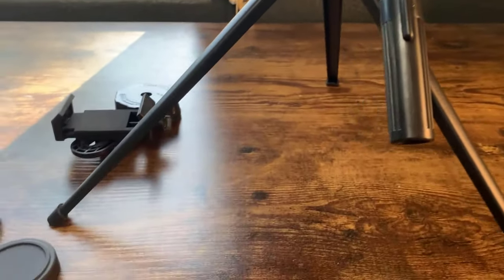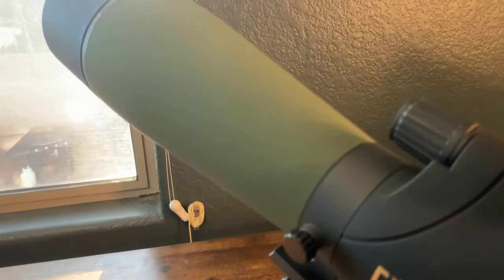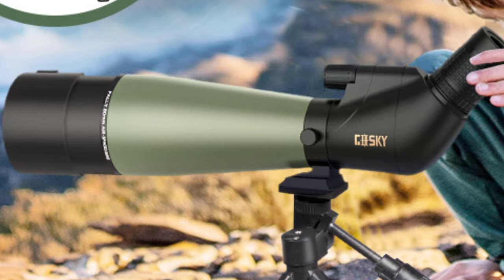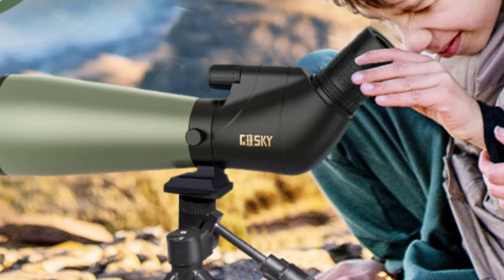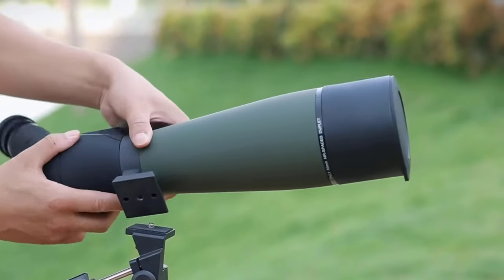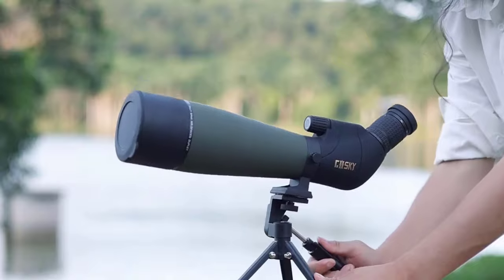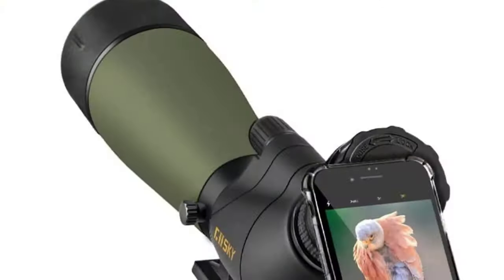When it comes to design and build quality, the Gossky Spotting Scope truly shines. It's nitrogen-filled, making it waterproof and fog-proof, perfect for braving the toughest environments. The durable framework and rubber armor not only provide a non-slip grip but also protect it from shocks and external damage. I also appreciate the extendable eyepiece shield, which keeps the eyepiece safe and secure during use. One standout feature is the smartphone digiscoping adapter it comes with, allowing you to capture photos and videos of your observations, bringing nature closer and making it easier to share your experiences with others.